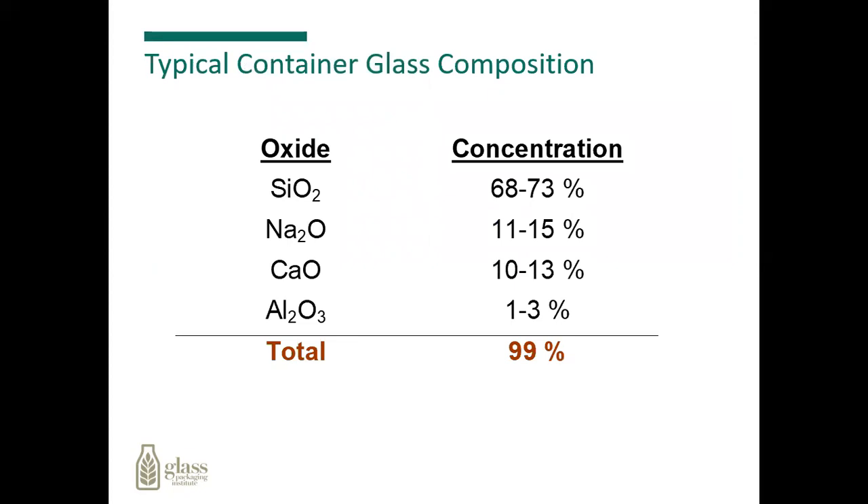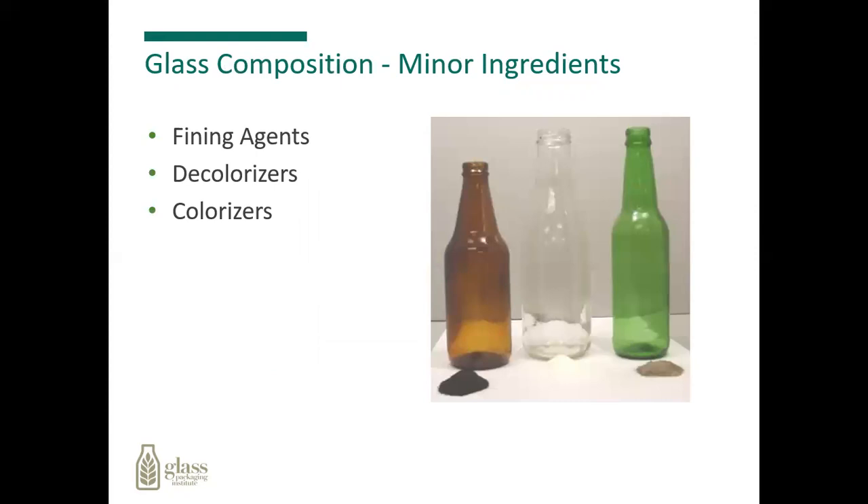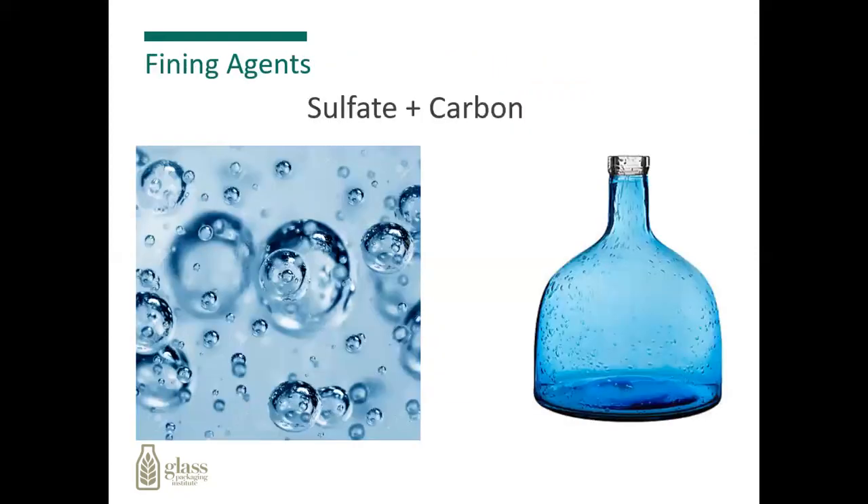Typical glass container composition consists mostly of silica sand, between 68% and 73%, followed by soda ash, limestone, and the minor ingredients. Some of the minor ingredients we use include what we call fining agents. The fining agents we use are sulfate and carbon. What this does is help clean the glass and rid it of the bubbles that are created in the melting process. We want to get the bubbles out so we can make strong containers.